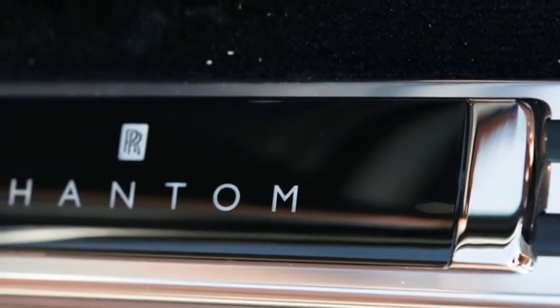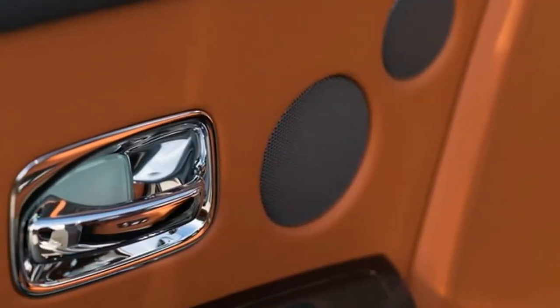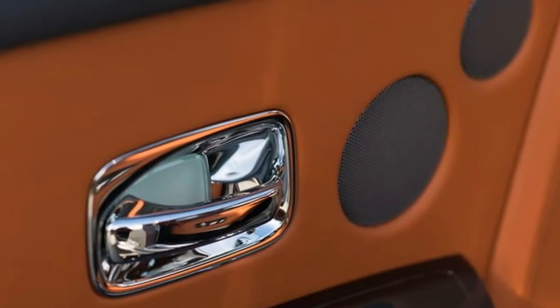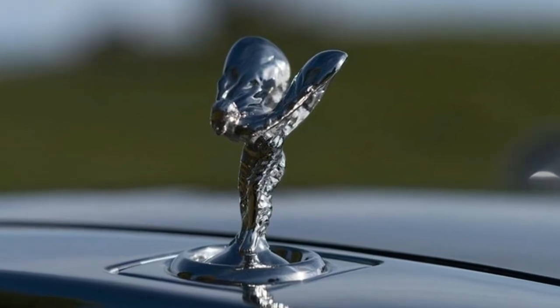Once inside, the doors can be closed from a seating position with the touch of a button. Alternatively, your chauffeur can hit a button on the exterior door handle. Either control will softly bring the door in and gently seal sir or madam inside a cocoon of silence.